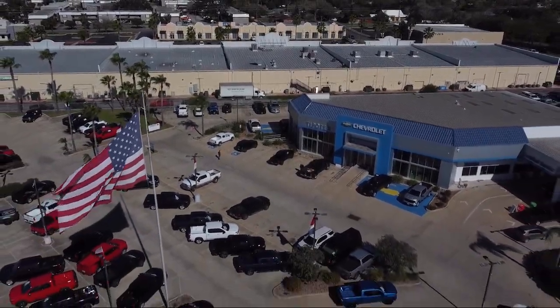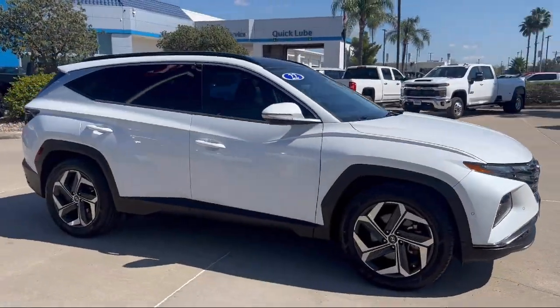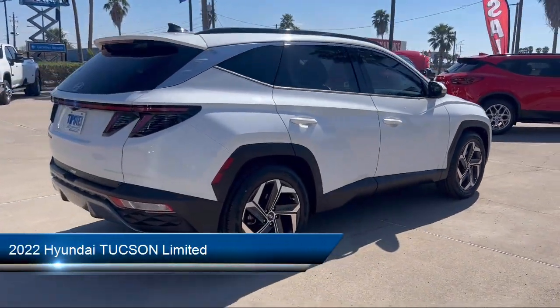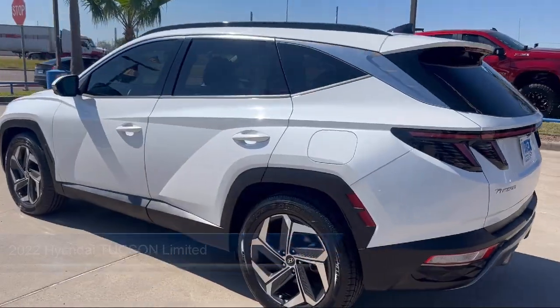Welcome to Tipotec Chevrolet, and here's a look at one of our great vehicles for sale. It comes equipped with Driver Attention Alert System, Lane Keep Assist, and Power Windows with Safety Reverse.